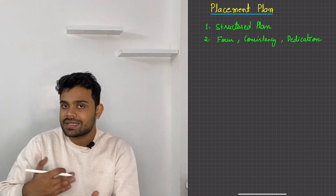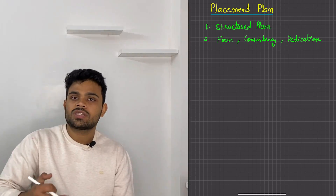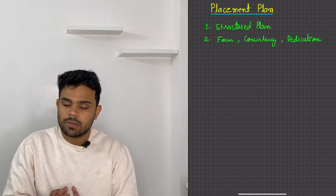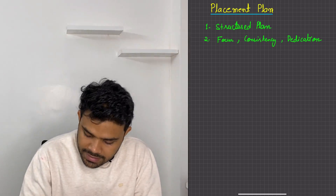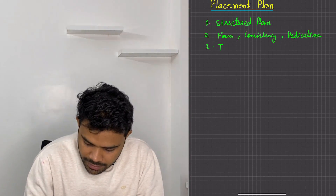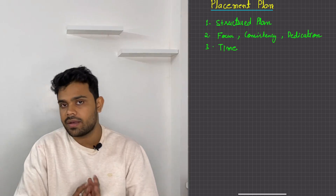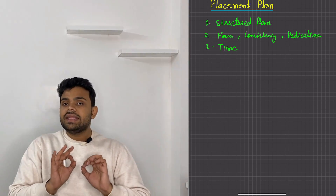It is a chain reaction. If you will not do it today, you will not do it tomorrow either — that pattern keeps repeating. So that is why you have to give time consistently. If you have these three things — structured plan, dedication, and time — then you can crack any company.